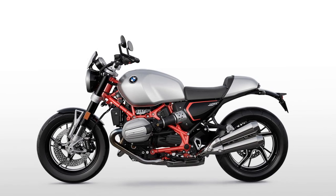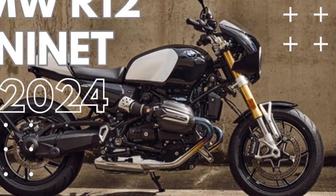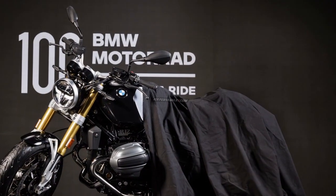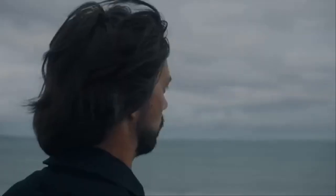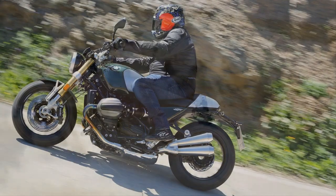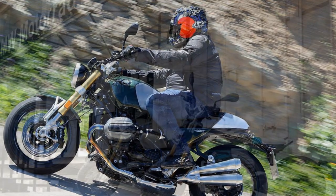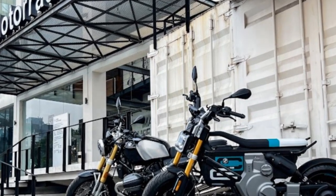The 2024 BMW R12-9T delivers a refined blend of performance and classic character. Powered by a 1,170cc air/oil-cooled, 8-valve boxer twin engine, it produces 109 horsepower arriving slightly earlier than before, with peak torque of 84.8 lb-ft at 6,500 RPM. Despite a minor reduction in torque, the bike maintains its spirited performance, offering strong mid-range pull and a thrilling throttle response. The new exhaust system, minus the previous model's low-speed decibel-killing valve, gives the R12-9T a more aggressive tone, enhancing the riding experience with a punchy and raw exhaust note.